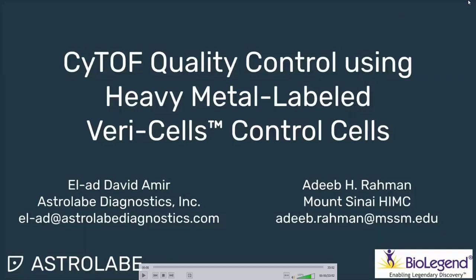Hey everyone, this is Elad from Astrolabe Diagnostics. I'm joined today by Adib Rahman, an associate professor at the Icahn School of Medicine at Mount Sinai and the technology director at the Human Immune Monitoring Center there. I'm very excited to tell you about the heavy metal-labeled VeriCells, which are now available from BioLegend, and the tools that Astrolabe offers to integrate these as quality controls with site-of-experiments.